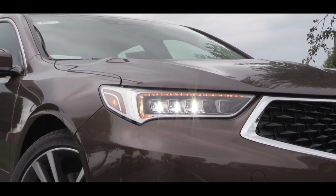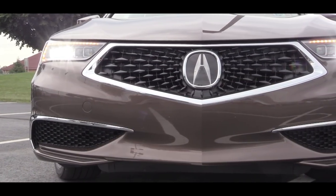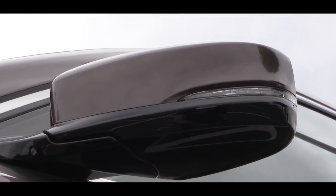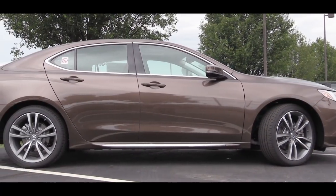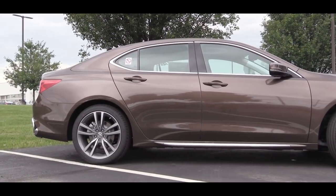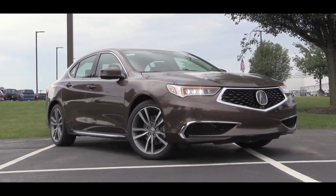Looking at the sides, you'll find LED headlights that come standard. With the A-Spec or Advanced package you get LED fog lights just below as well. Power-adjustable heated side mirrors with LED integrated turn signals come standard, as does a reverse gear tilt-down mirror — so when you put it in reverse the mirrors tilt down to help avoid curbs. The Advanced package also adds puddle lights and auto-dimming side mirrors.